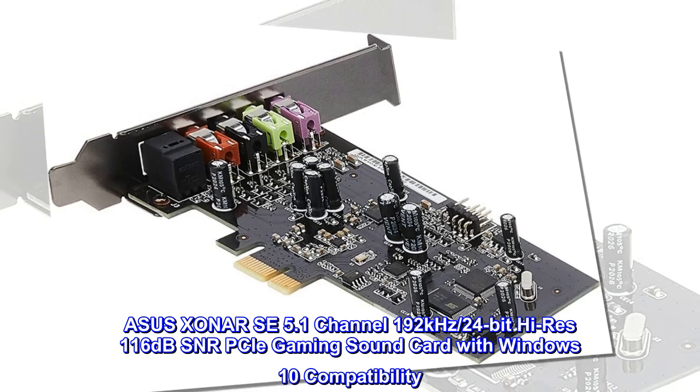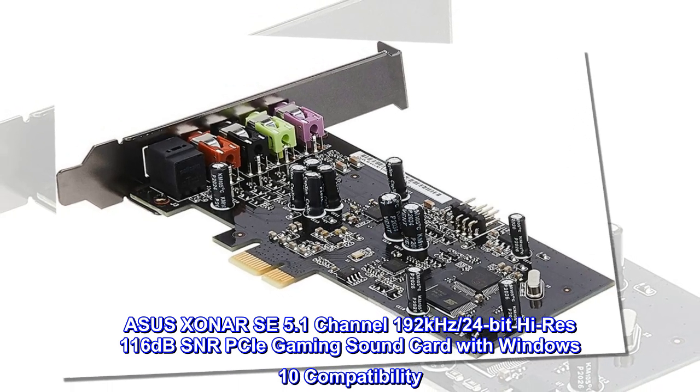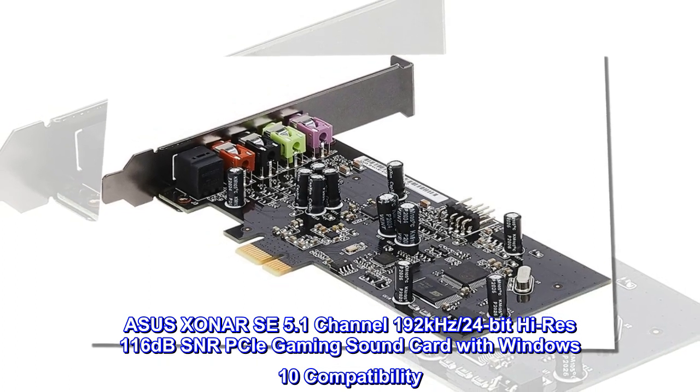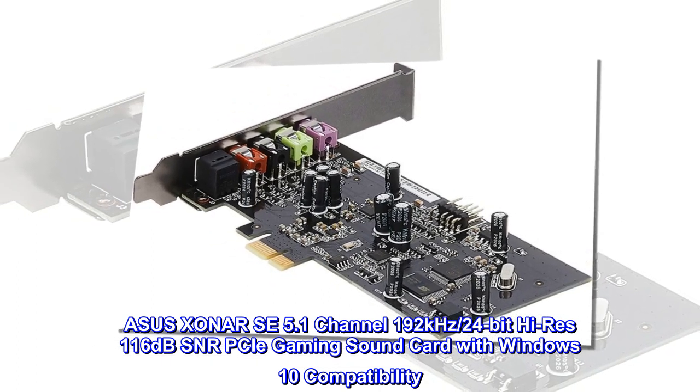Asus Xonar SE 5.1 Channel 192kHz, 24-bit High-Res 116dB SNR PCIe Gaming Sound Card with Windows 10 Compatibility.